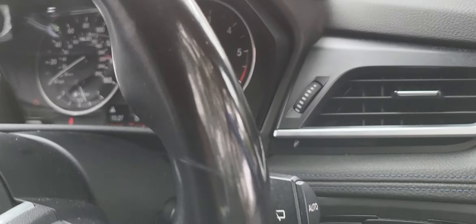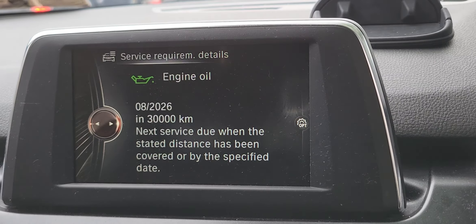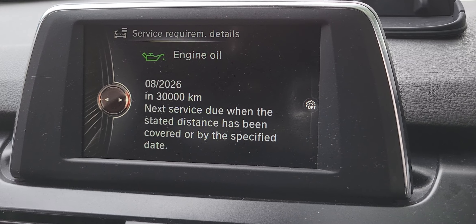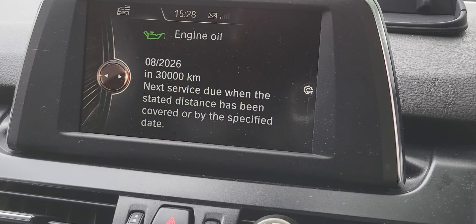And then we switch on — I mean switch off — and then switch on. We'll see if this thing is coming back on. So it's coming back on like a green light. So that means good. That's how you reset the service interval on a BMW.